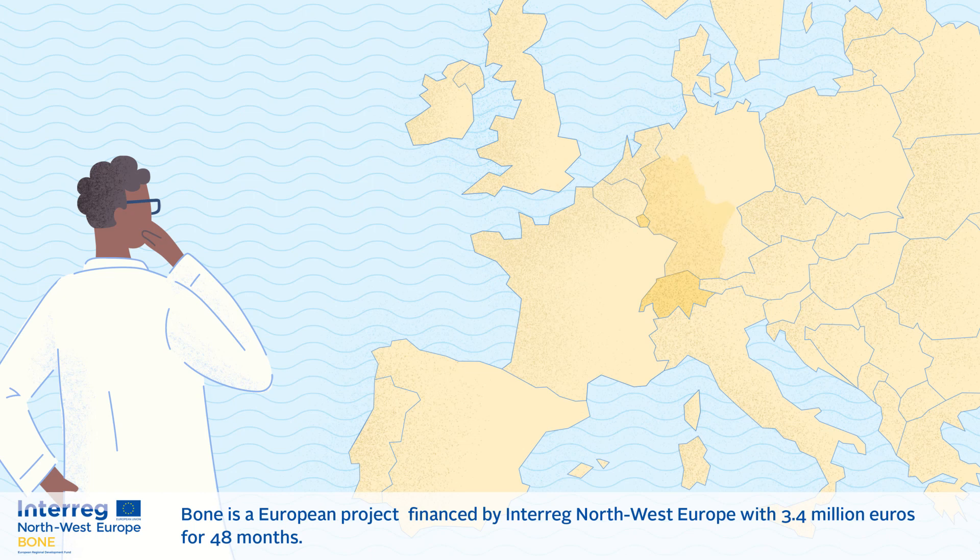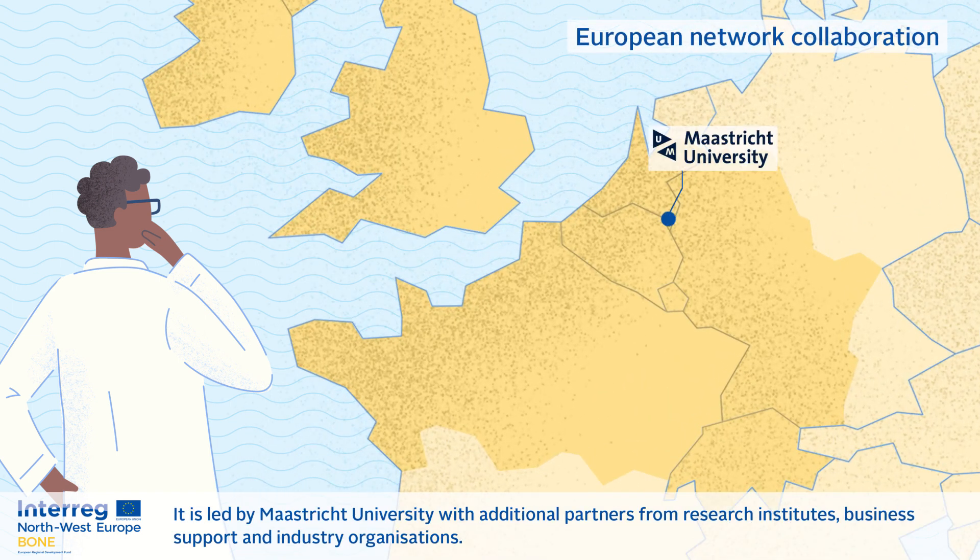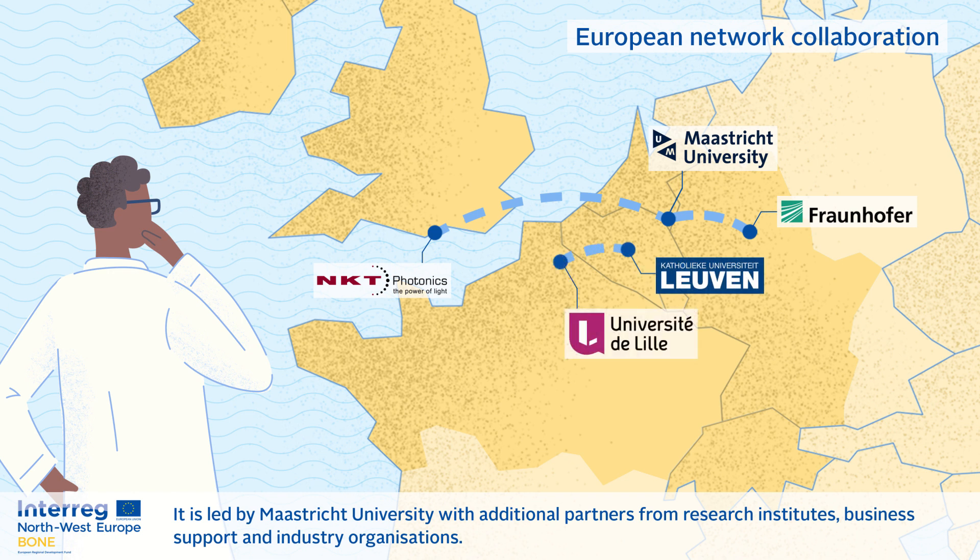Bone is a European project financed by Interreg Northwest Europe with 3.4 million euros for 48 months. It is led by Maastricht University with additional partners from research institutes, business support, and industry organizations.